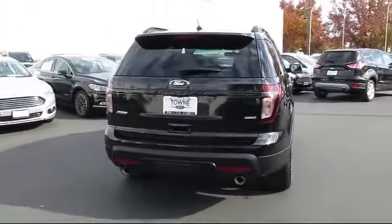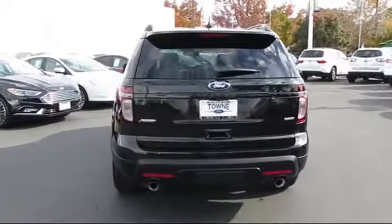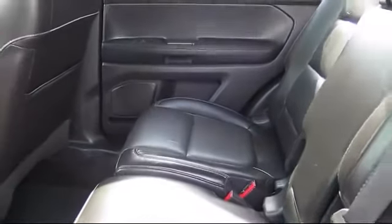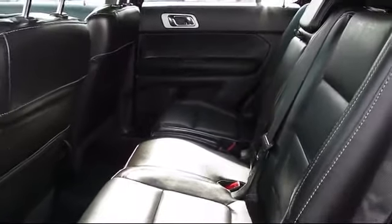At Towne Ford, the moment you walk into our showroom, you'll know our commitment to customer service is second to none. We strive to make your experience at Towne Ford Sales a good one for the life of your vehicle. Whether you need to purchase, finance, or service your current vehicle, you've come to the right place.